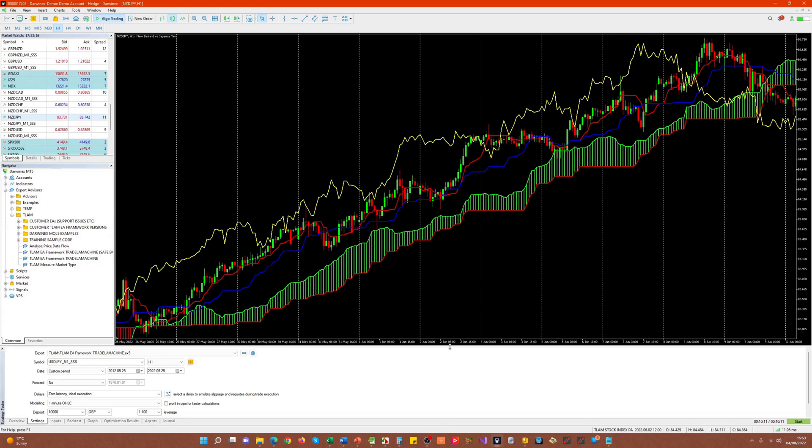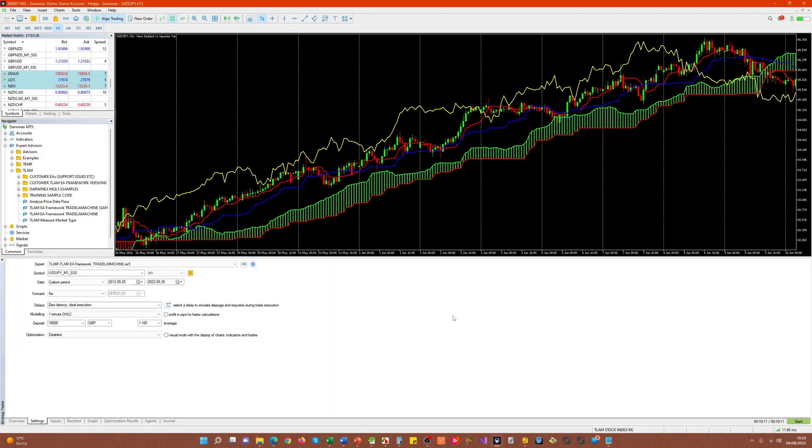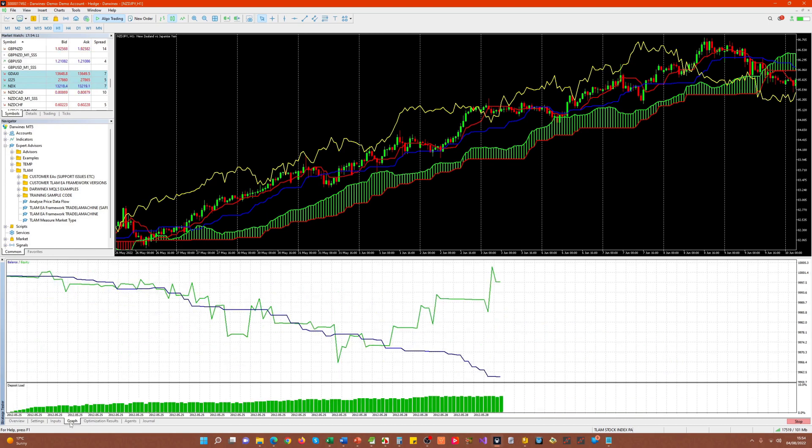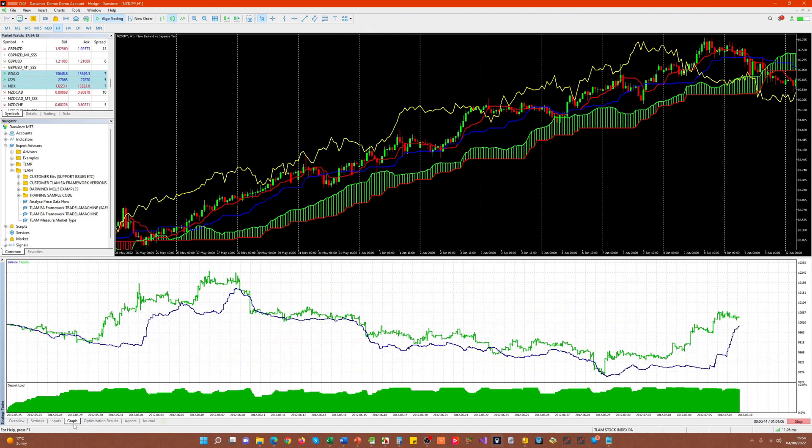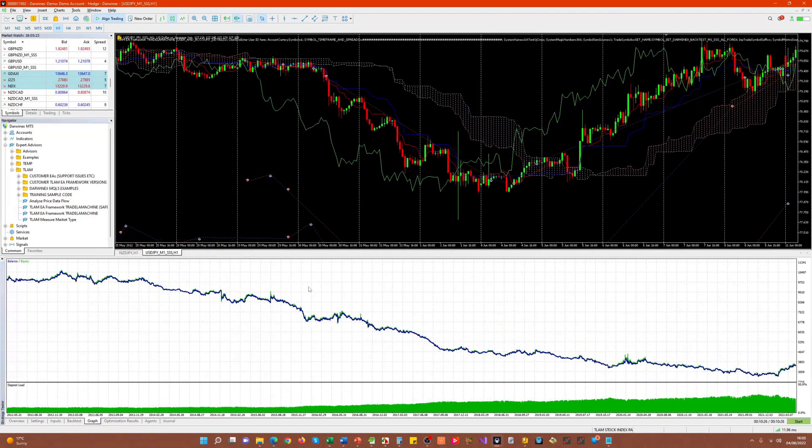Let's start a backtest in the strategy tester. I'm running this on a multi-symbol EA incorporating 28 currency pairs. The results are less than good, but remember we've only implemented one small part of the Ichimoku strategy — the signal itself. We haven't yet implemented any filters, be those trend filters or noise filters, and there are other steps in future episodes that will help achieve better results.